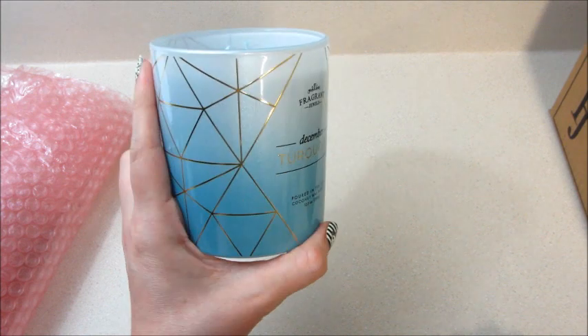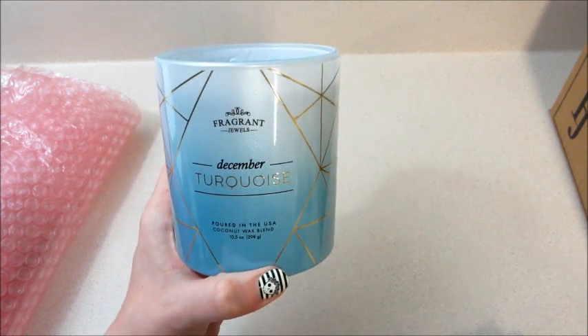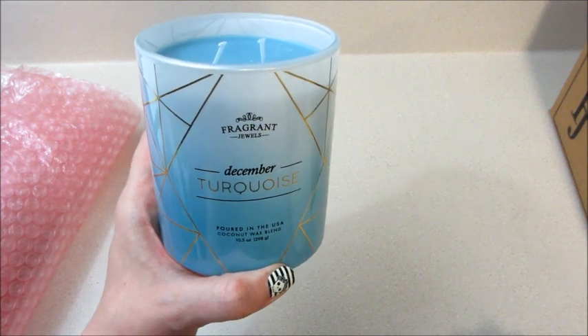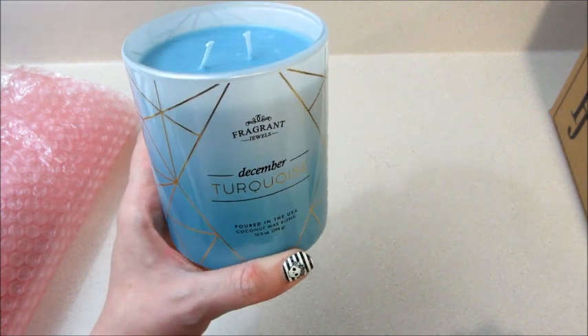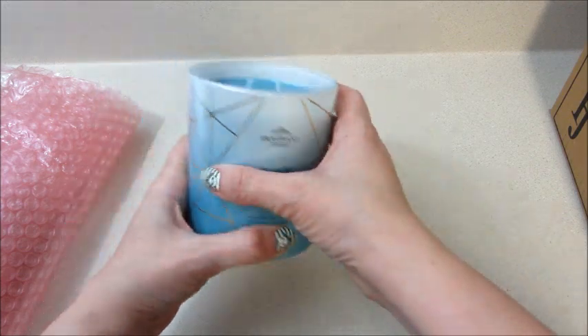Jeez Louise, that was a lot of paper! I got the December turquoise candle — I don't think I've done this one before. It's exciting to me because my daughter was born on Christmas, so I'll have a ring with her birthstone. Very cool, and it smells nice and fresh.